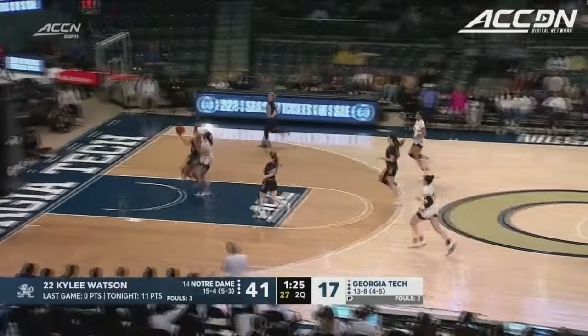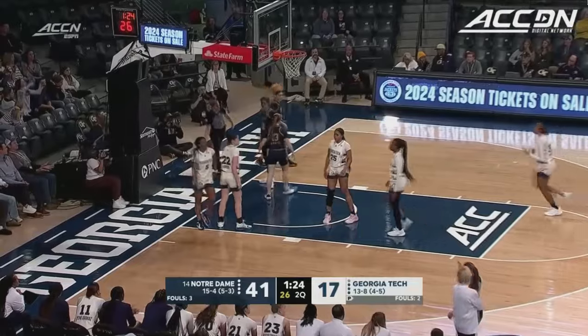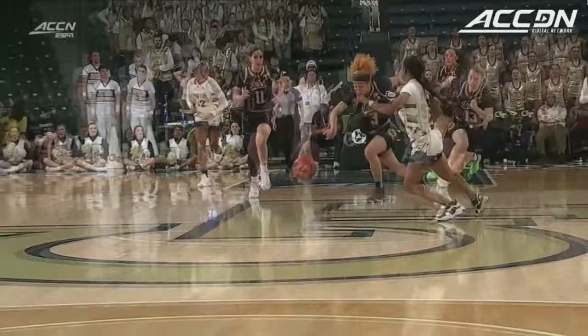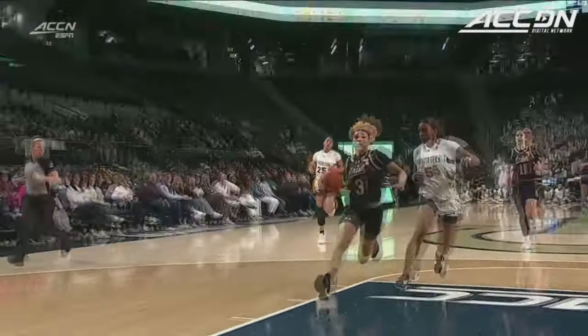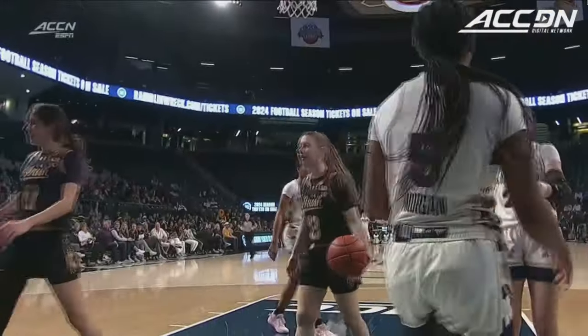Another steal in the passing lane, racing down the floor on Morgan and one. She leads the nation in steals. Just the rhythm of the dribbles, it's really amazing to see. Her eyes are always on the ball following it, and her speed taken off in the open court — you're not catching her. She's fast.